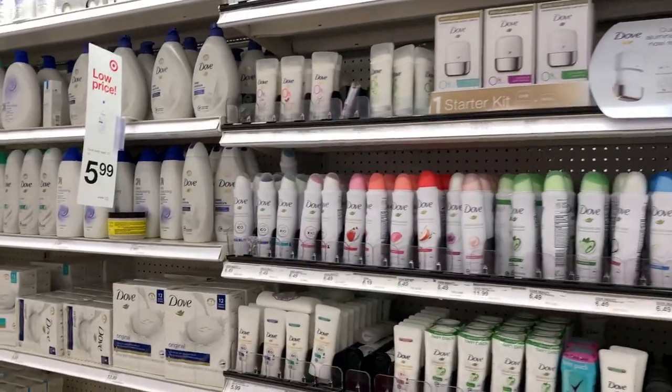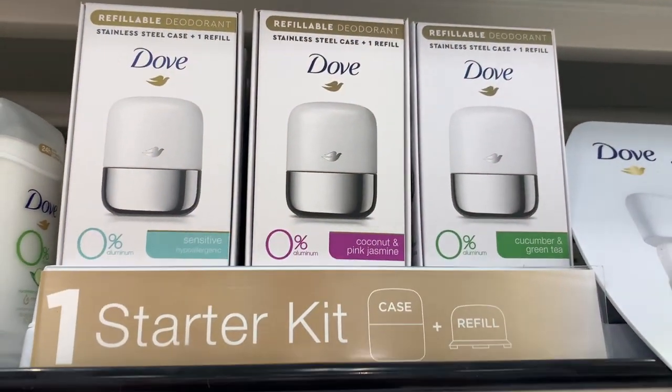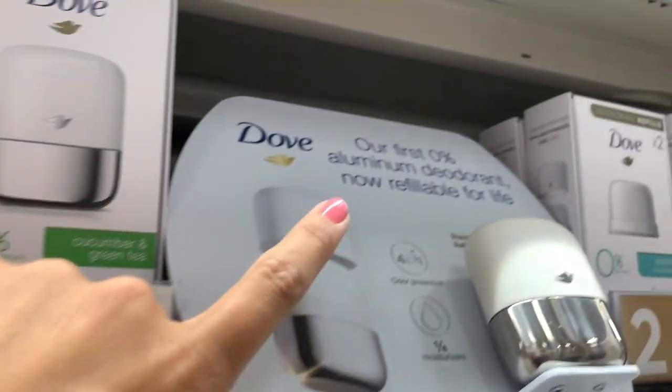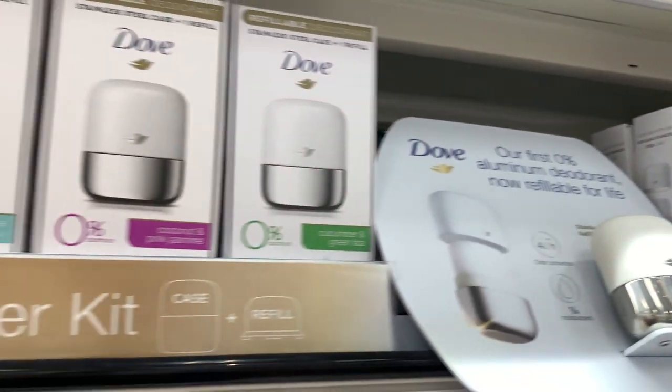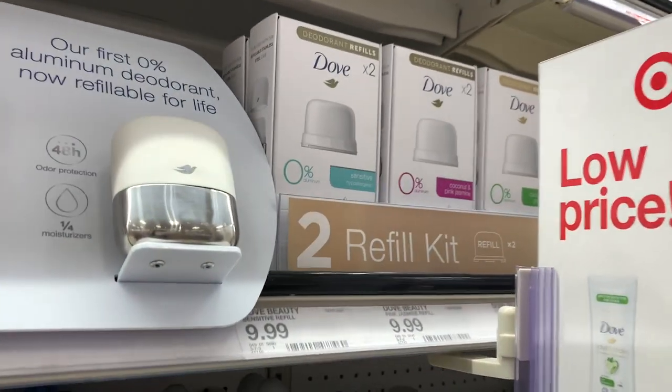We are also on the deodorant aisle and look what I found — some new refillable deodorants. I think they are aluminum free. They're $14.99, and the refills are $9.99.